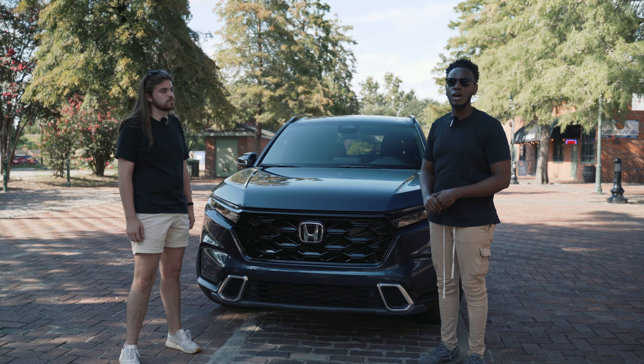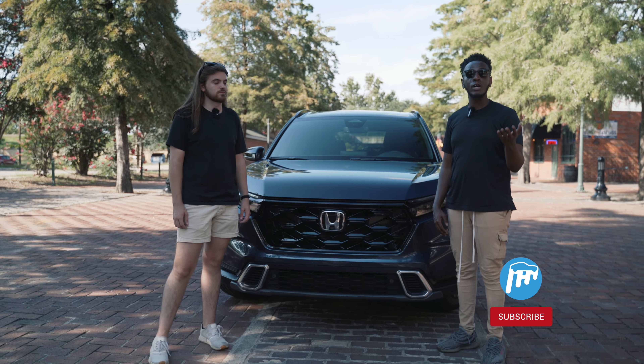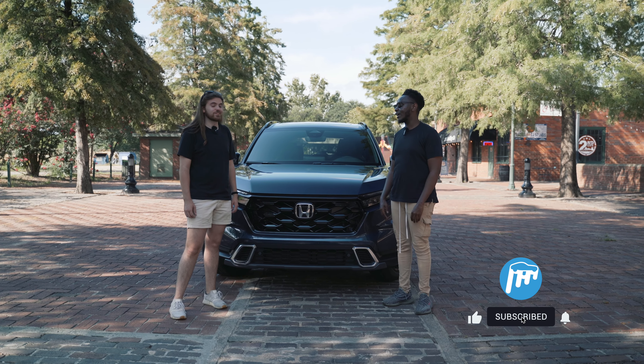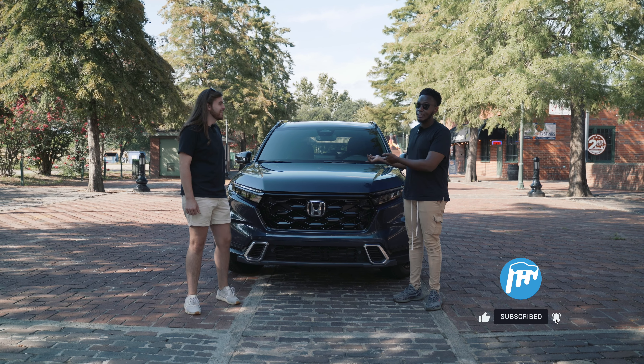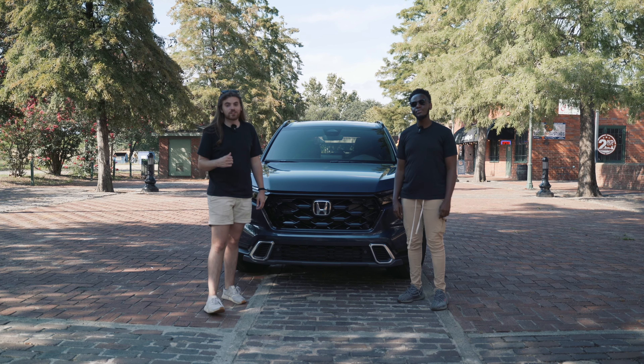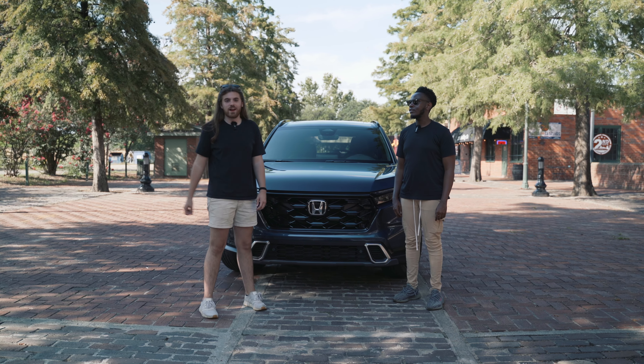If you have any questions about this car, drop them down below. Be sure to subscribe and follow us on TikTok and Instagram because we're posting a bunch of content, and there's more content on this car in particular. My name is Victor Kamanga, and I'm Grant Lewis. Thank you for watching Everything Auto.